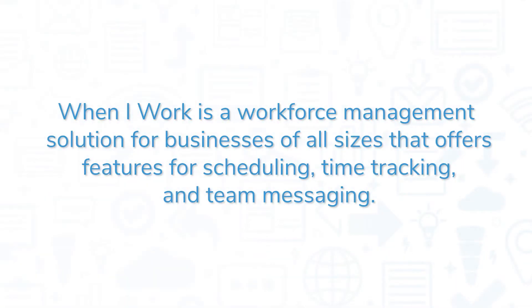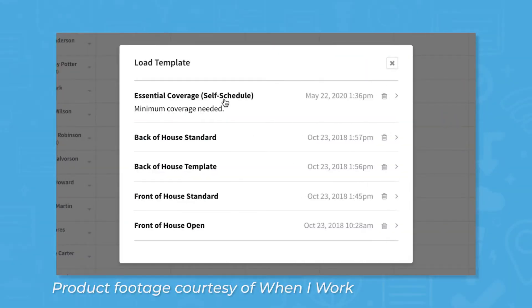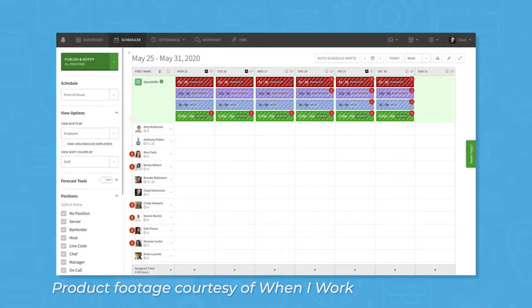When I Work is a workforce management solution for businesses of all sizes that offers features for scheduling, time tracking, and team messaging. Managers can use the software to schedule hourly shifts, forecast upcoming schedules based on hours and budget, and send schedules to employees.